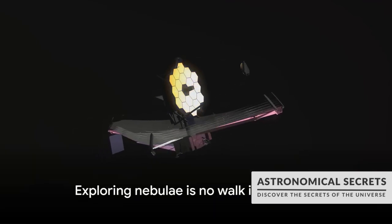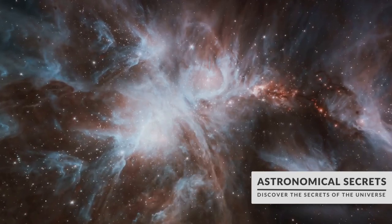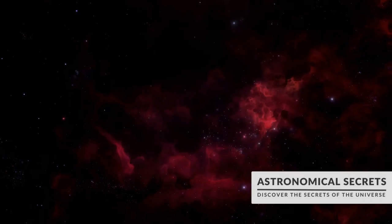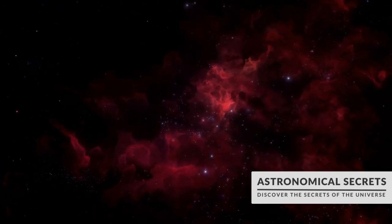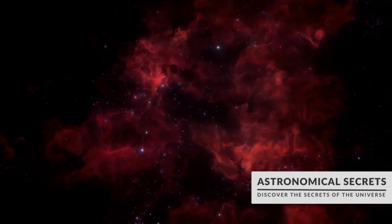Yet exploring nebulae is no walk in the park. These vast clouds of gas and dust are light years away, making them difficult to study. The interstellar material within nebulae also scatters and absorbs light, further complicating our observations. Moreover, nebulae are dynamic entities, constantly evolving over thousands to millions of years — a blink of an eye in cosmic terms, but a timescale that's challenging for human observation.